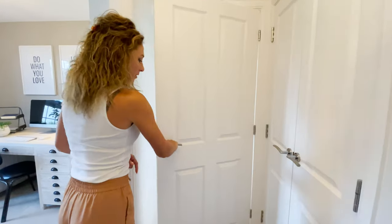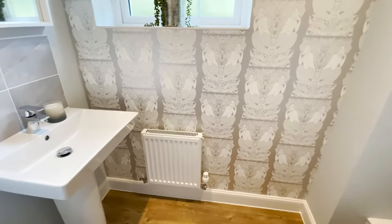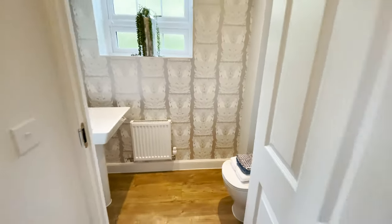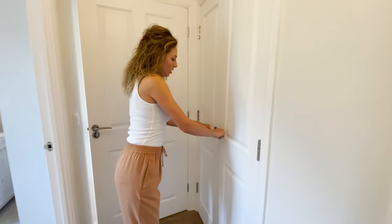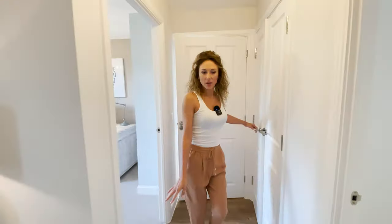Over here is the guest toilet, with a window — nice. And in here there is a small cupboard. Not too big.